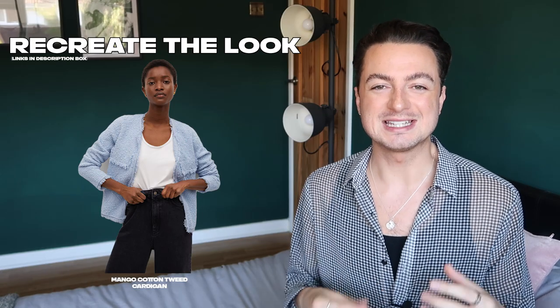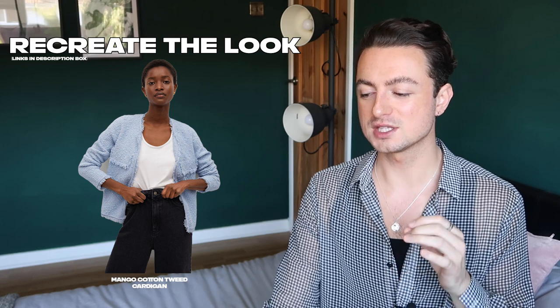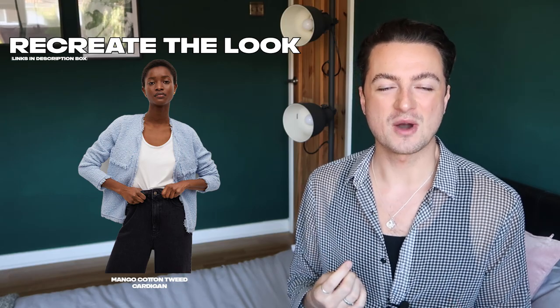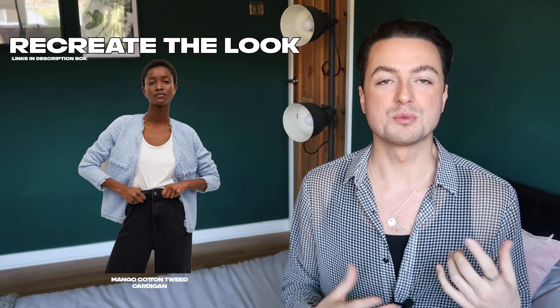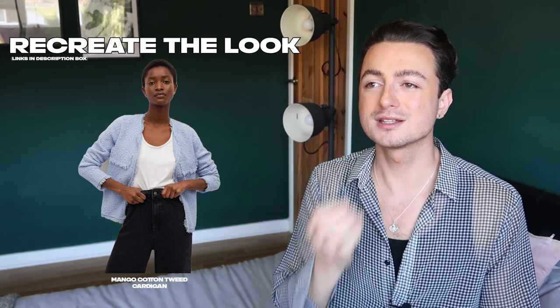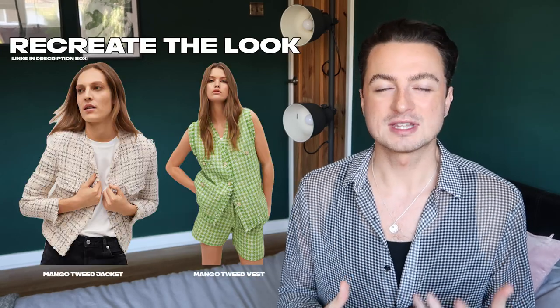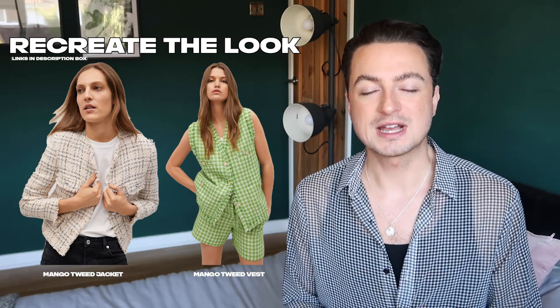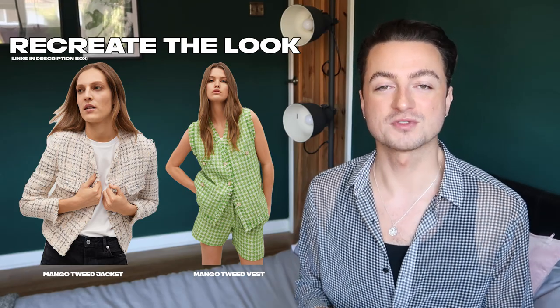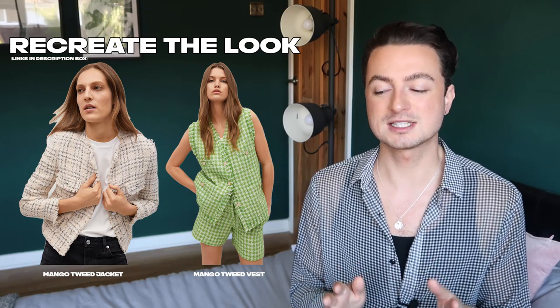If you have a bit more money to spend, Mango and & Other Stories have some really beautiful tweedy 90s inspired cardigans. I really love this blue cotton tweed cardigan from Mango — it's got that Chanel-esque vibe and it's a lot more conservative. That powder blue color looks so good on so many people. If you're not into the 90s cardigan trend, you can go down the tweed jacket or tweed vest route — these items from Mango, including this tweed jacket and tweed vest, really tie into this trend.